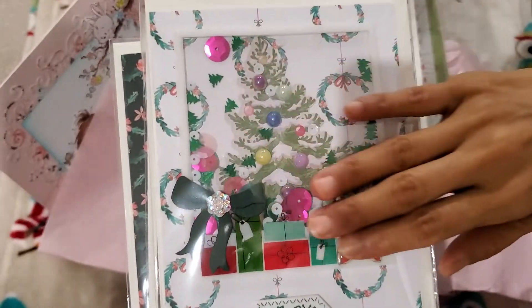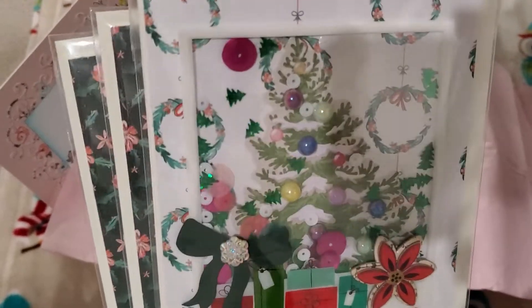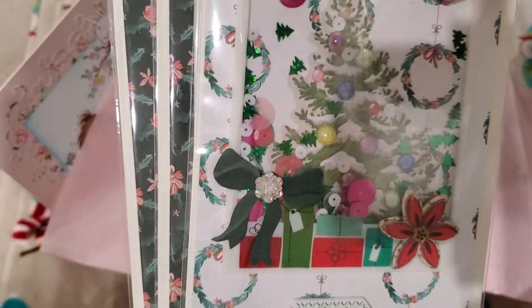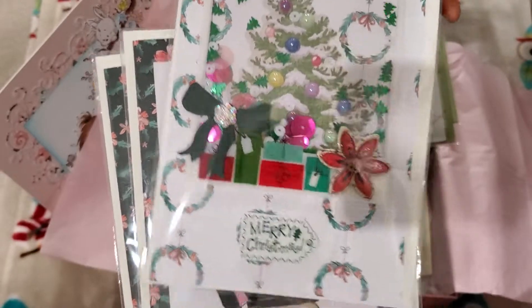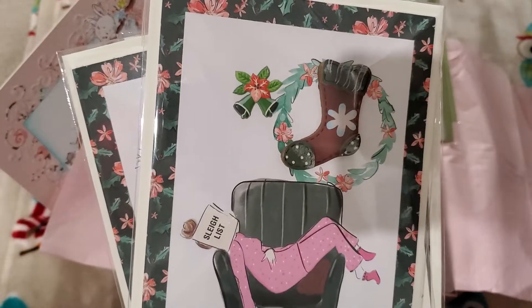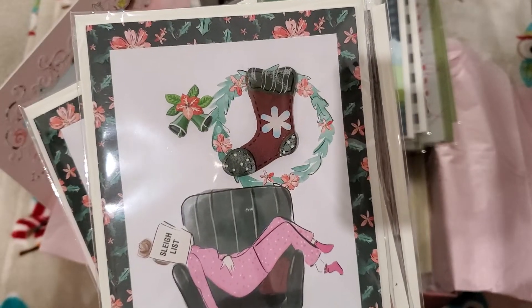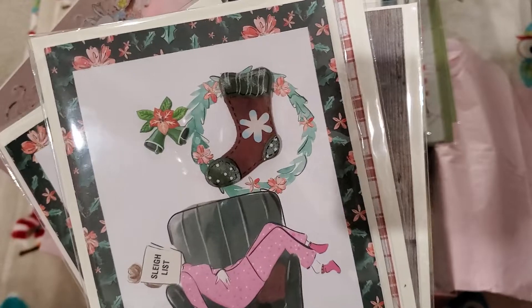And then this one's so pretty and she's got Merry Christmas here. This apparently is from the Mrs. Claus line. Isn't that so darling? I love this card — so pretty.